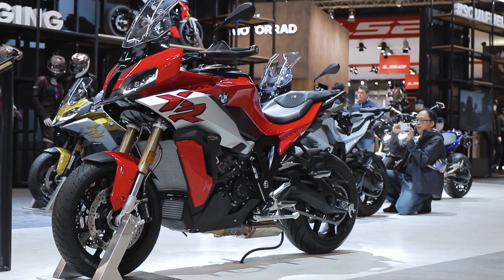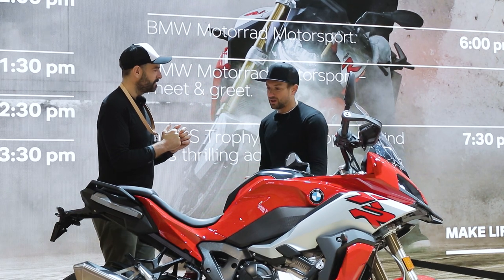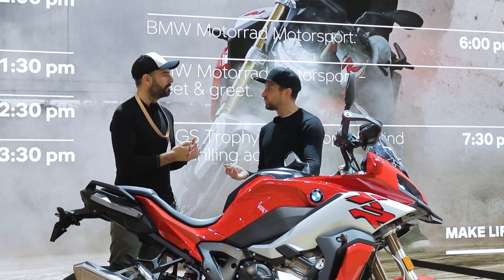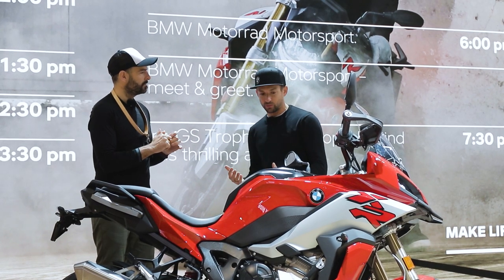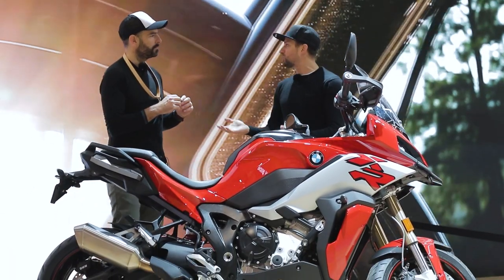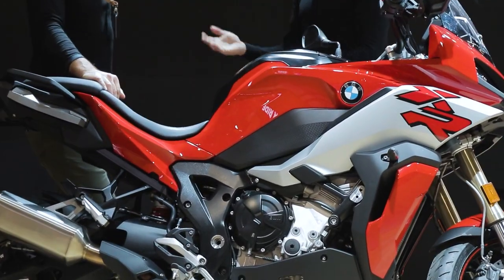It depends on how much time you have — there are a lot of changes in the bike, but you might not see them at first glance. It's really the aggregation of marginal gains that makes the whole package so compelling. With the old generation we had a huge sales success — it was by far the best-selling adventure sports bike both worldwide and also in the UK.